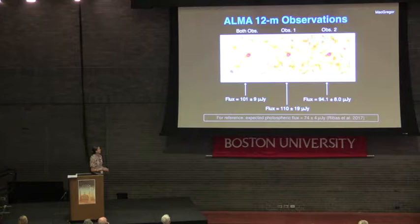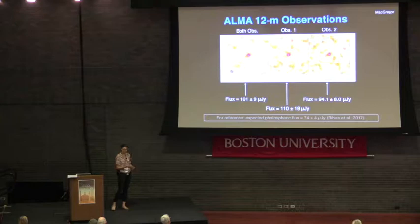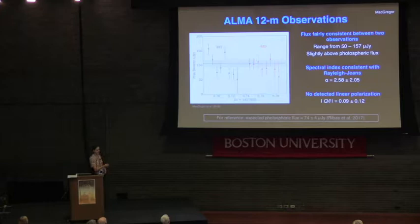Looking at the ALMA 12-meter observations: on the far left is all of the data from the 12-meter array averaged together, then each observation separately. In all of these, you detect a nice unresolved point source at the center of the image, with flux fairly consistent between 94 and 110 micro-Janskys. For reference, the expected photospheric flux of Proxima Centauri is 74 plus or minus 4 micro-Janskys. Splitting into individual six-minute integrations, the full range is 50 to 157 micro-Janskys — slightly above photospheric flux by about 30 micro-Janskys on average.